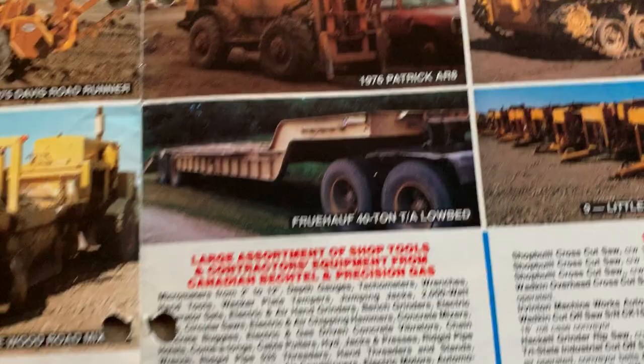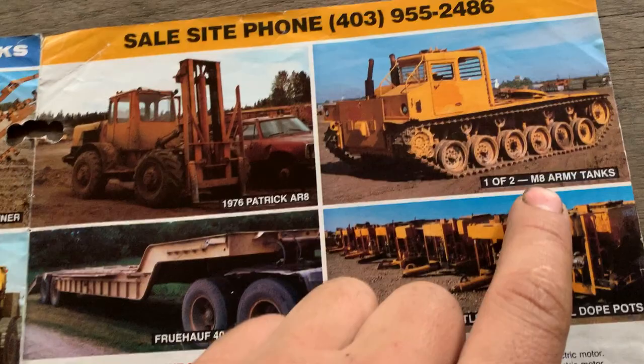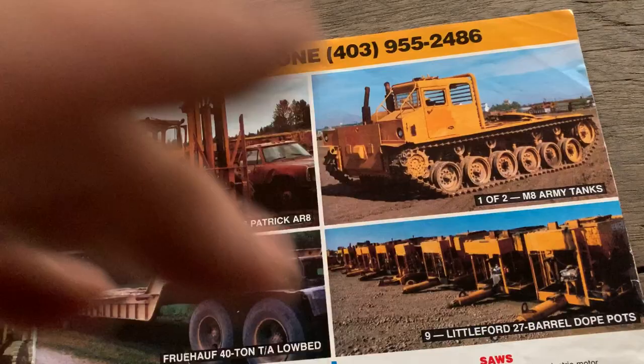I've heard of up to an Allis Chalmers M6, but M8 isn't a number you hear of in the logging or on the yarders — not ringing a bell. Interesting.